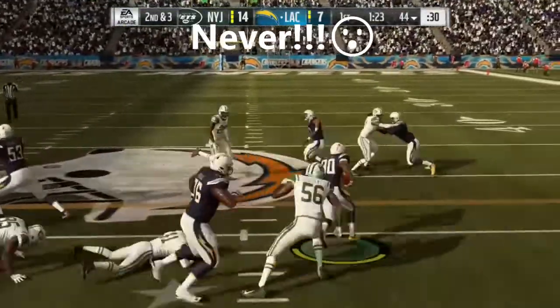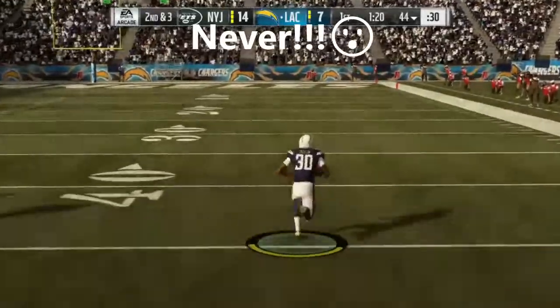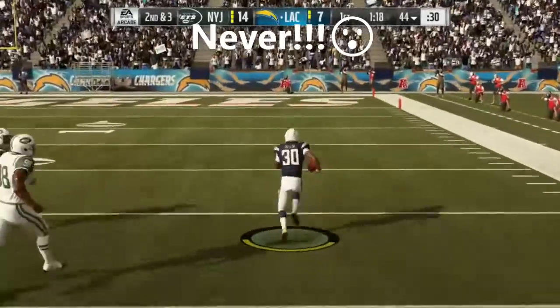I actually remember in cold weather games wearing the old scuba gloves that you'd wear in diving. But they would split too easily in the course of the game. Then the glove manufacturers got smart and started adding to it.